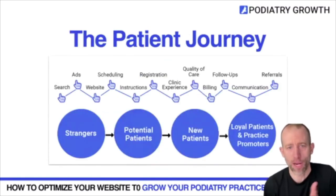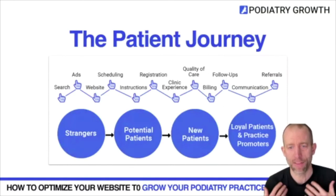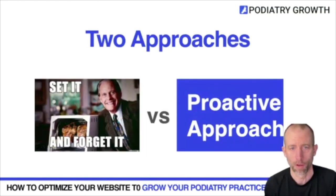Think about the patient journey — you want to take someone from a stranger to becoming a loyal practice promoter. The website is an important component of that because patients will interact with it before and after an appointment. Having strong consistency in your online presence is really important. There are two approaches to websites: the old 'set it and forget it' brochure website, or a proactive approach that attracts more patients, is more engaging, and prompts action.